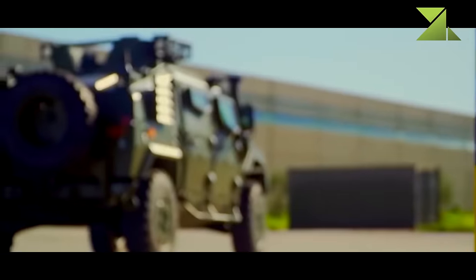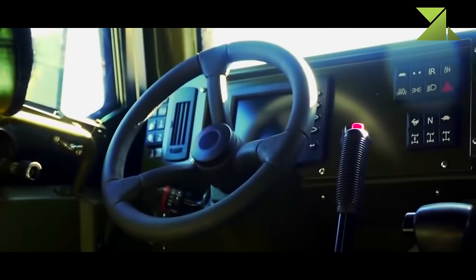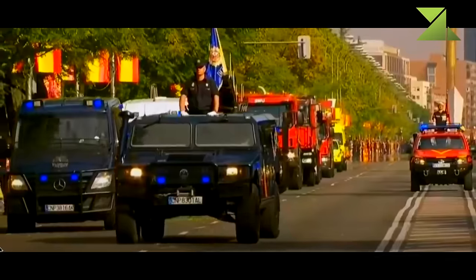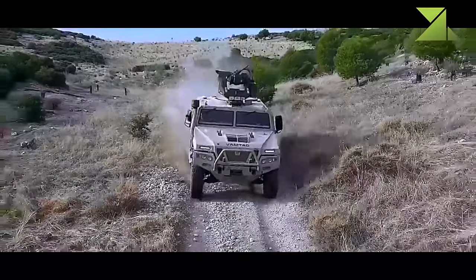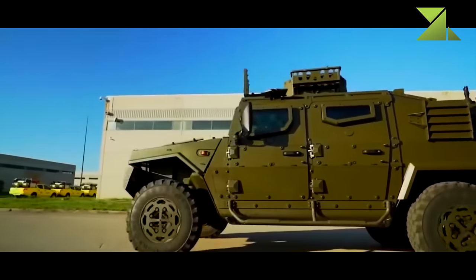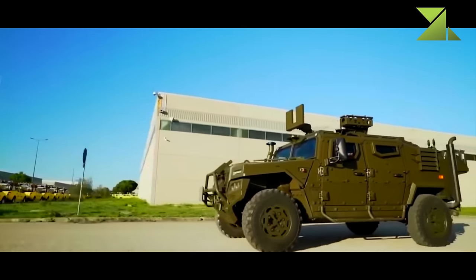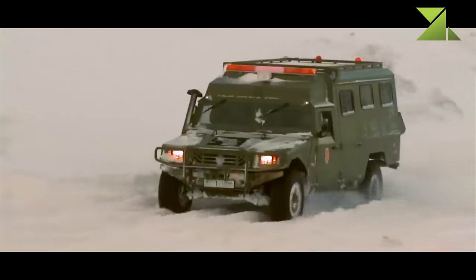The URO VAMTAC is in service with the Spanish Army. Export operators include Belgium, Dominican Republic, Ireland, Malaysia, Morocco, Portugal, Romania, and Venezuela. The vehicle has a payload capacity of 1,500 to 2,500 kilograms depending on the version, and can tow trailers with a maximum weight of 1,500 kilograms.